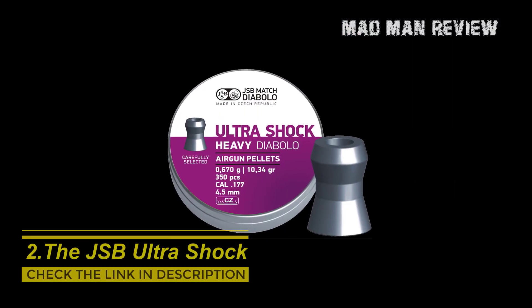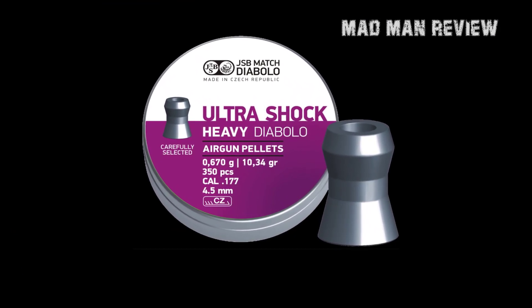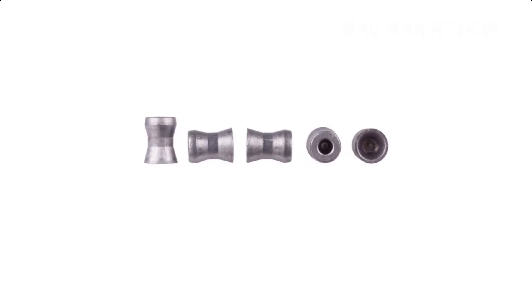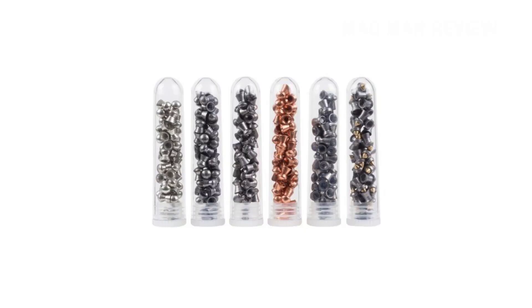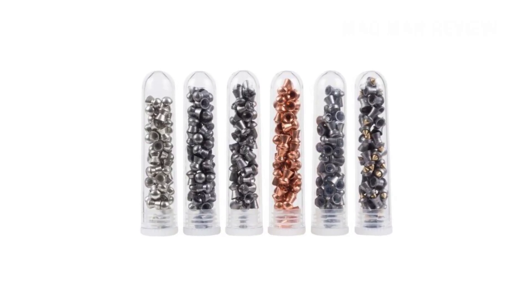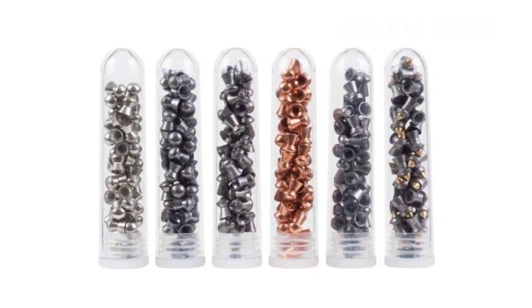The JSB Ultra Shock makes another appearance here, this time in .177. Performance-wise, these pellets hit like a brick — and they look like bricks too, with their hourglass shape, flat top, and hollow design. This is designed for maximum shock damage upon entry and deformation once inside the target, causing all sorts of damage. In the end, you get a clean and humane one-shot kill before your target can think of going anywhere.